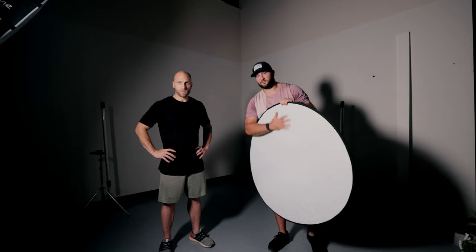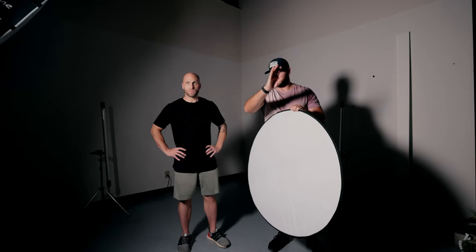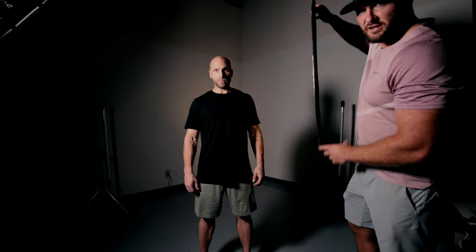Another thing you can do with only one light is use what's called a bounce — a five-in-one reflector you can get on Amazon for about $40. What this does is fill in the opposite side of the face. We've got the light really bright on one side, so I take the reflector and bounce the light onto the other side of him. You can see how dark that side of the face is, and then as we bring the reflector up, you can see how much it fills in. There's also a gold side that's more reflective and gives a different color, and a silver one as well. You can use these to help with your lighting without having to buy as much expensive gear.